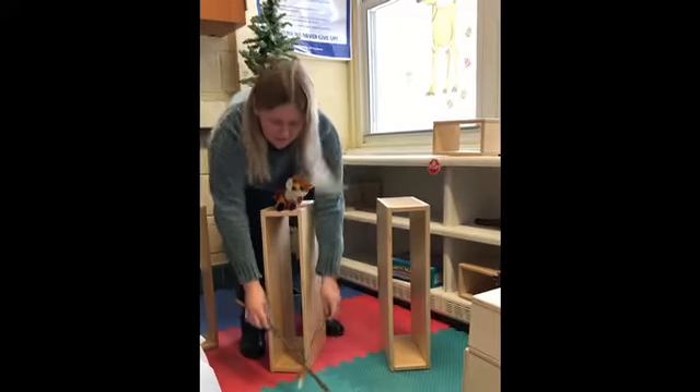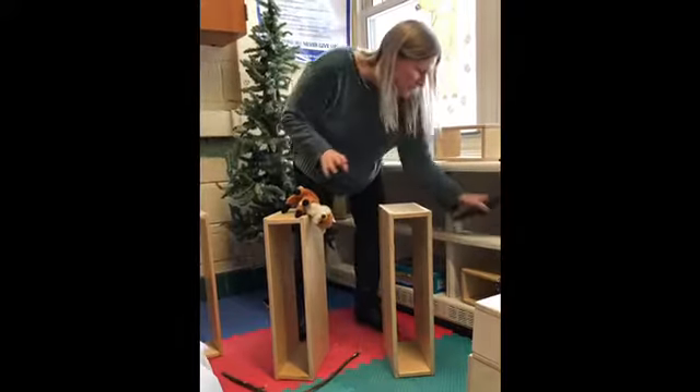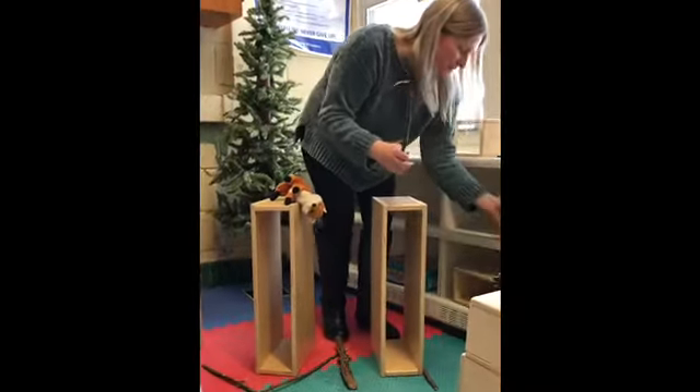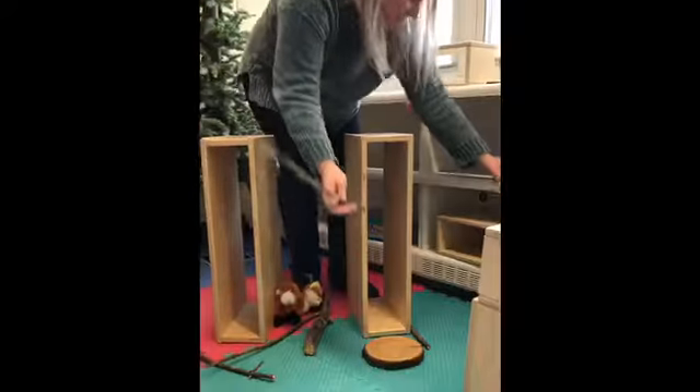I'm gonna put some sticks because there are sticks outside, right? We see sticks on the ground all the time. So I'll put some sticks all in my shelter for my bear or fox. There goes my fox.